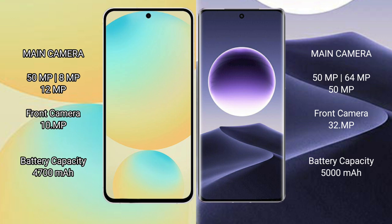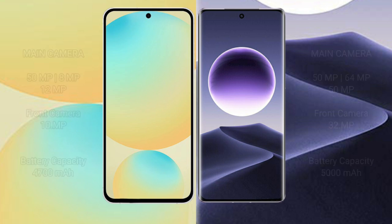Oppo Find X7 rear cameras include 50MP main, 64MP periscope telephoto, and 50MP ultrawide, with a 32MP front camera. Samsung Galaxy S24 FE has a 4700mAh battery with 25W fast charging support, while Oppo Find X7 has a 5000mAh battery with 100W fast charging support.